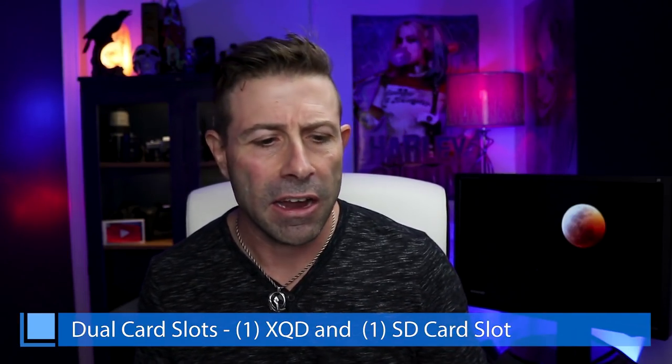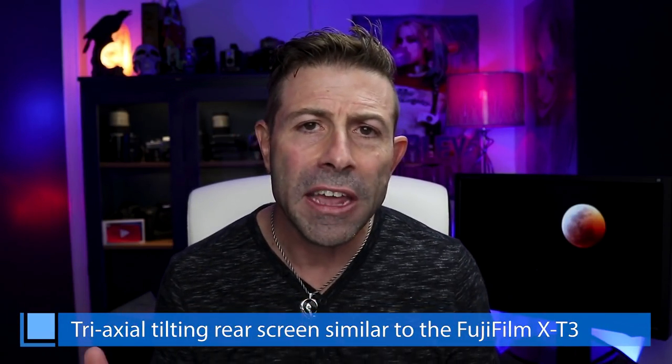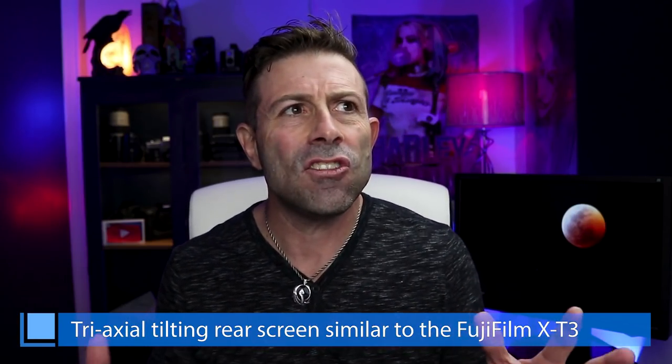We know a lot of pros want dual card slots, and dual card slots are available on these two cameras. It's going to have an XQD card slot as well as an SD card slot — personally I'd like to see just two of the same type, but that's just my personal opinion. As for the rear screen, they're going to do their tri-axle tilt, but it's not going to have a fully articulated back panel like a lot of Canon cameras do. It's more akin to a Fujifilm X-T3.